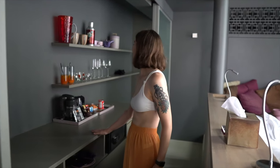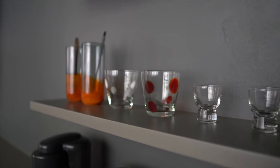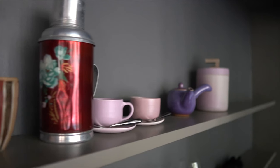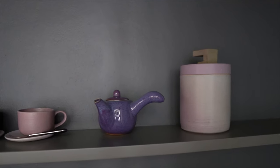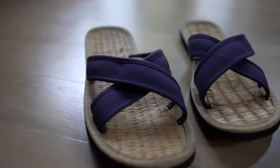Right behind the bed is where you'll find all of the room's amenities. We've got a safe, lots of cups to choose from, a coffee making station, a fully stocked minibar, an umbrella, a thermos, an ice bucket, plates and cutlery, a teapot, and dressing gowns and slippers.